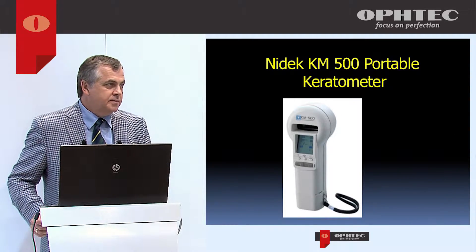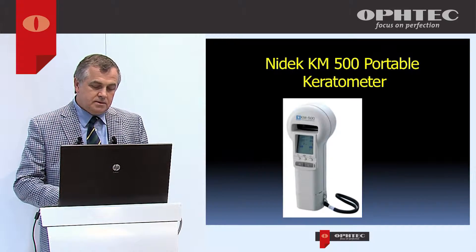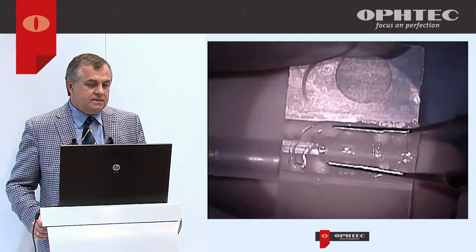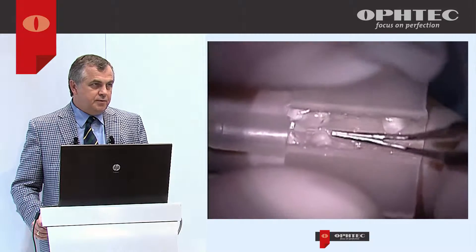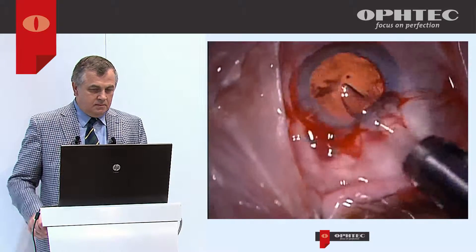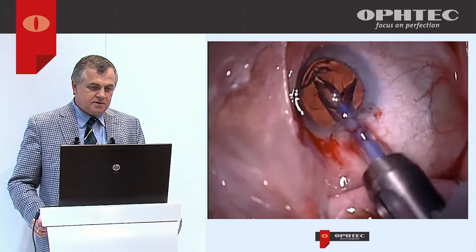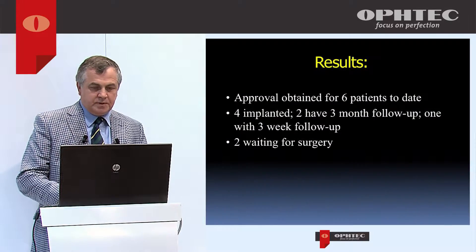For power determination, we use a NIDEK portable keratometer, along with the patient's refraction and existing glasses. Based on that, we decide the power to use. For lens delivery, we use the Silver T-series injector from AMO. In Canada the dedicated injector has not been approved, so this is what we use. The lens is very easy to load — it's a hydrophilic acrylic lens that goes through a 2.7 millimeter incision and unfolds very easily in the bag. There were no issues in loading, delivery, or implantation.